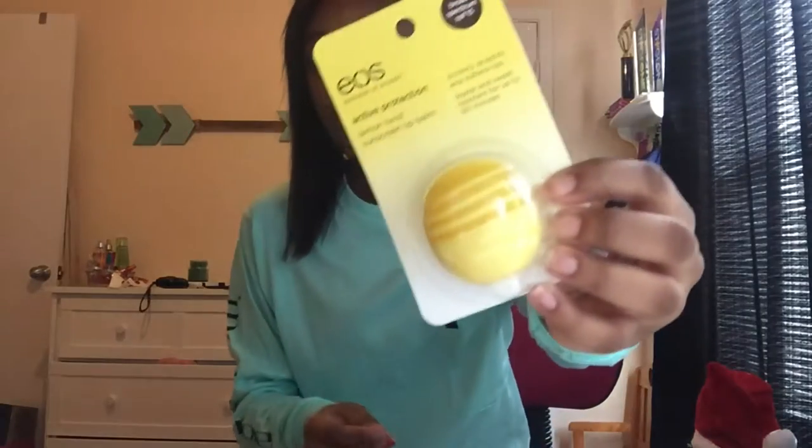I got an EOS lip balm — this is the Lemon Twist sunscreen lip balm and it only has the lines on the top. It's really cute and I've never seen an EOS like this. I also got this really cute Vaseline Rosy Lips Therapy — super cute.